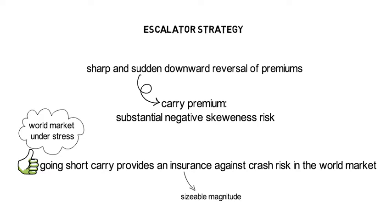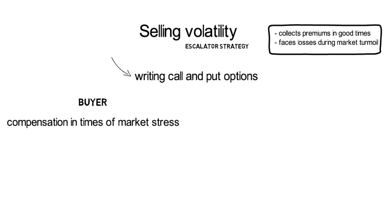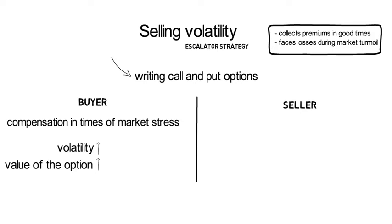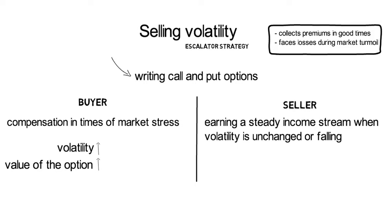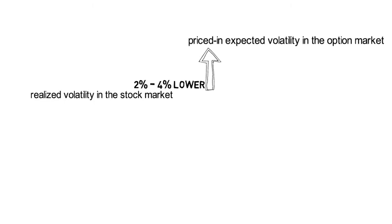The dynamic strategy of selling volatility is also considered an escalator strategy that collects premiums in good times and faces tremendous losses during market turmoil. Selling volatility can be translated into writing put and call options. The buyer of volatility gets compensated in times of market stress, as volatility shoots up and the value of the option increases. On the other hand, the seller of an option earns a steady income stream when volatility is unchanged or falling, whereas they must withstand severe losses if volatility shoots up. Very roughly speaking, realized volatility in the stock market is roughly 2–4% lower than the priced-in expected volatility in the option market.